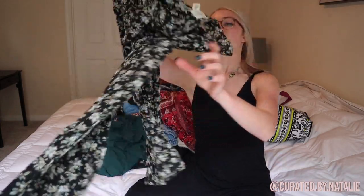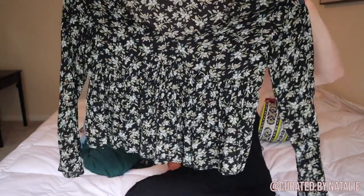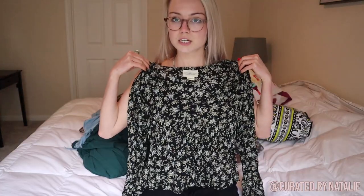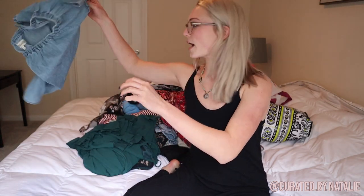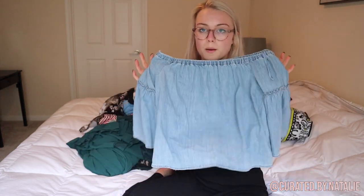Then I found this little floral blouse — it has bell sleeves, it's Ralph Lauren Denim and Supply, size medium. It's super cute with little under-boob stitching and bell sleeves. Then I have a Madewell top — also bell sleeves, off-the-shoulder, little chambray top, size small. Madewell is just bread-and-butter basics.